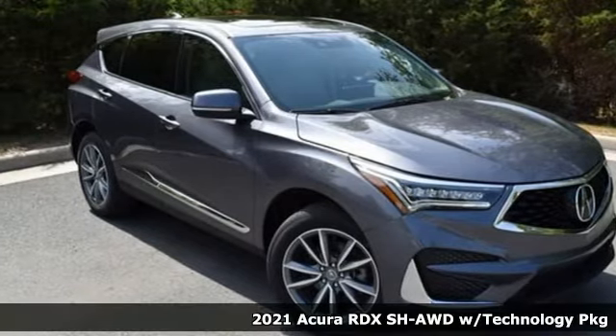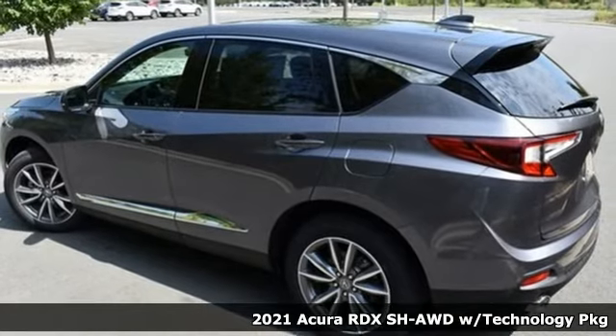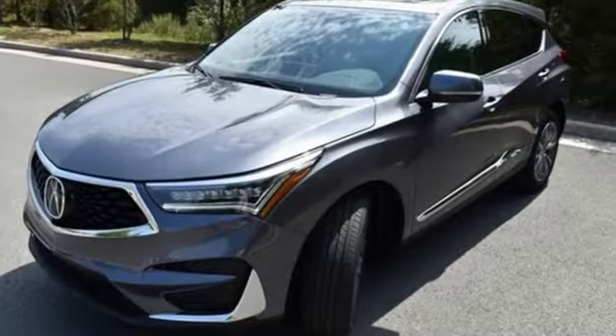Here's a new 2021 Acura RDX. This RDX provides the room and safety you need with the aggressive styling, power and efficiency you crave. And get ready for an impressive combination of features.